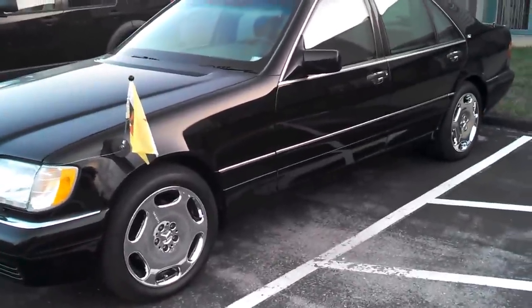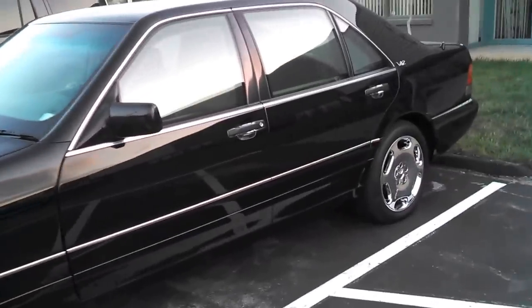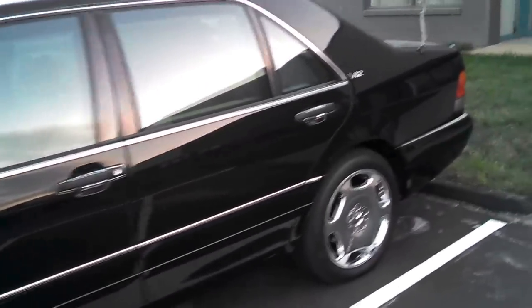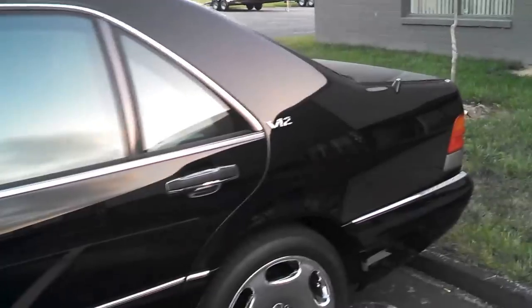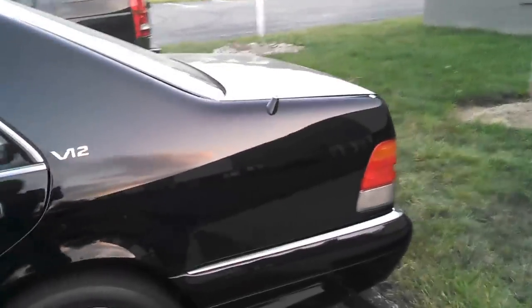Hey everybody, Brett Nelson, The Car Guy. Just wanted to give you guys a crude, quick little video tour of our armored S-Class Mercedes, formerly owned by the Sultan of Brunei. I wanted to go through and give a quick detail of any flaws or defects so you know what you're getting.